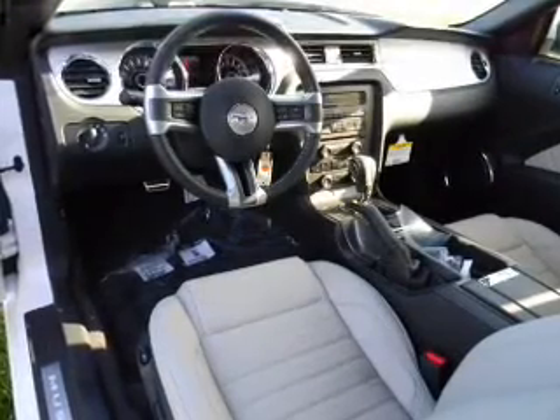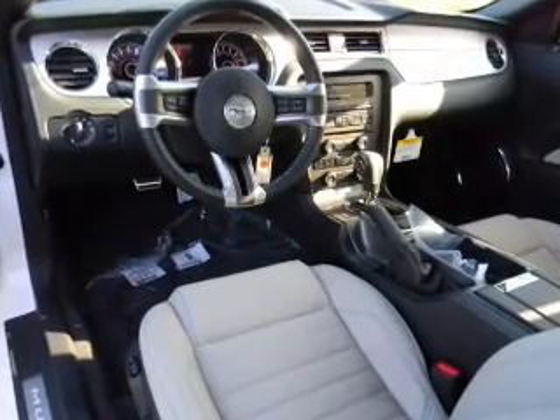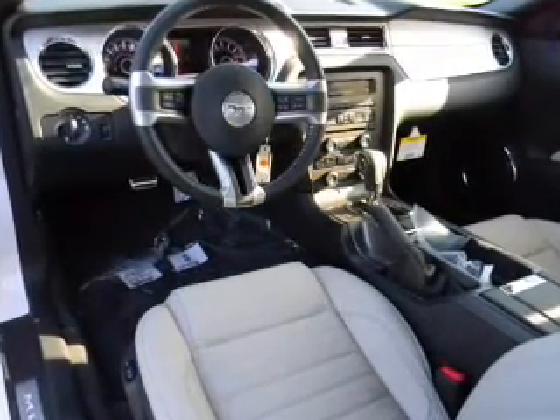Keyless entry. Power door locks. Power windows. Cruise control. An AM-FM stereo with a CD player. Power mirrors. Power steering.